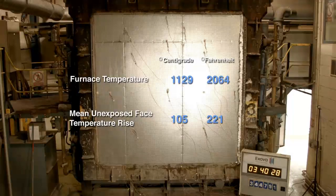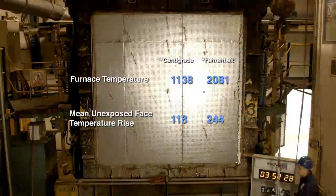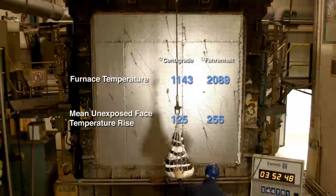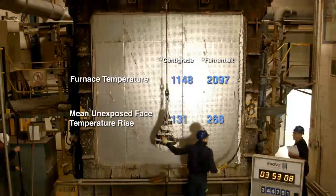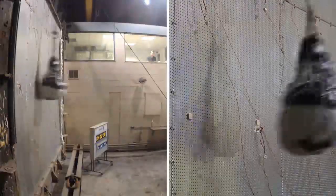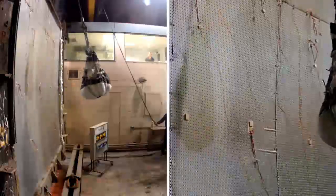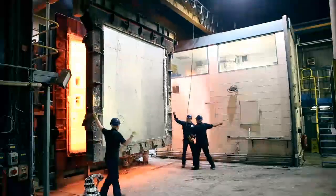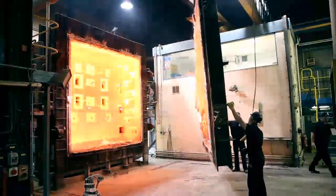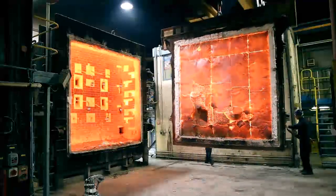Ten minutes before the completion of the fire resistance test, Durasteel is then subjected to the impact test. EN-1363 Part 2 subjects the Durasteel system to an equivalent 3000 Nm impact — not just once, but three times. Although not required within the British standard, this rigorous procedure differentiates Promat from its competitors as the only manufacturer to perform this test.